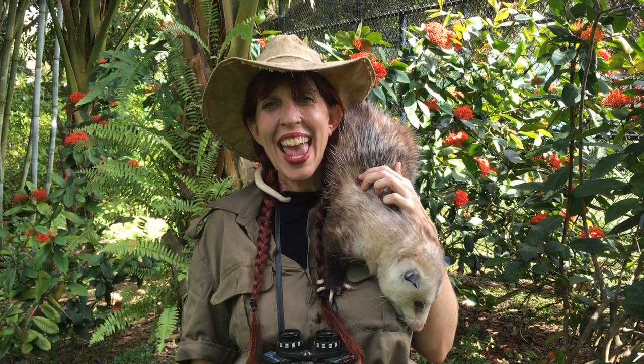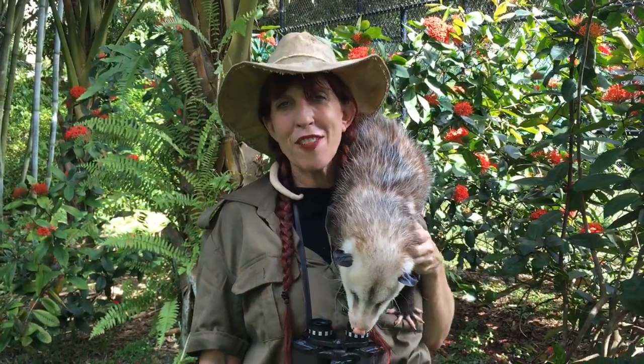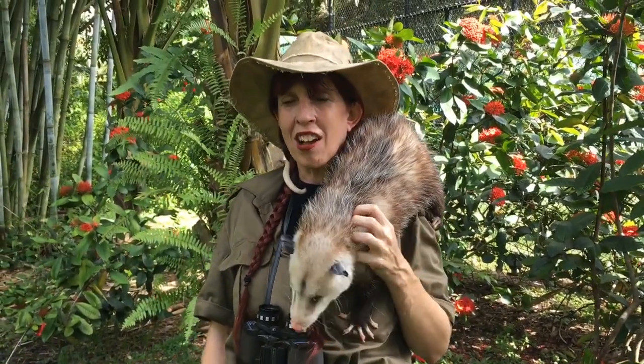Hi everyone! I'm Miss Kathy, Nature Detective, and I am here with my favorite scavenger, Chester the Opossum, and we are ready for today's scavenger hunt.